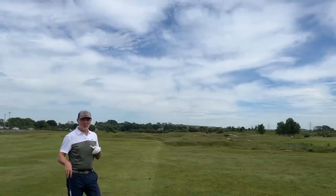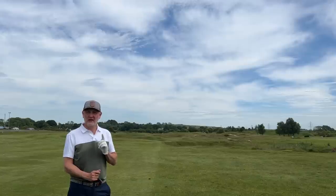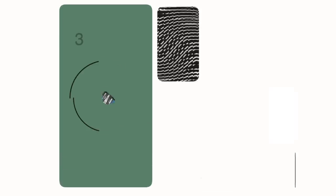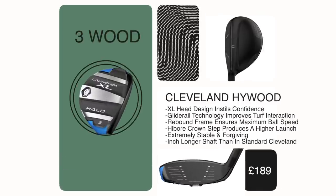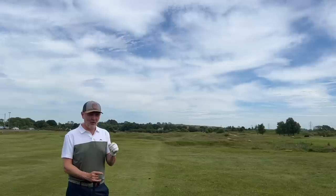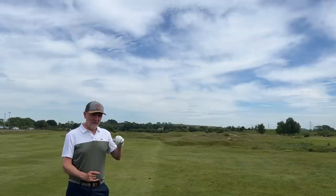The next club up in my bag from the five hybrid jumps up to three wood — well, sort of. It is in fact this high wood from Cleveland, which has 18 degrees of loft, and it covers a gap. It's not a traditional three wood. Basically it has a shorter length shaft — a hybrid-length shaft — with a fairway wood head and loft. What it means is I've got a perfect gap, hitting this around 200 to 210 yards.